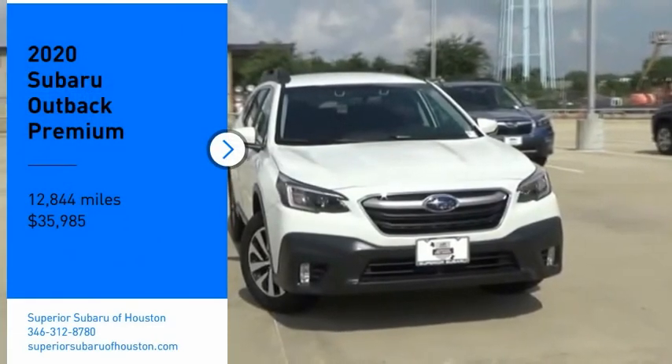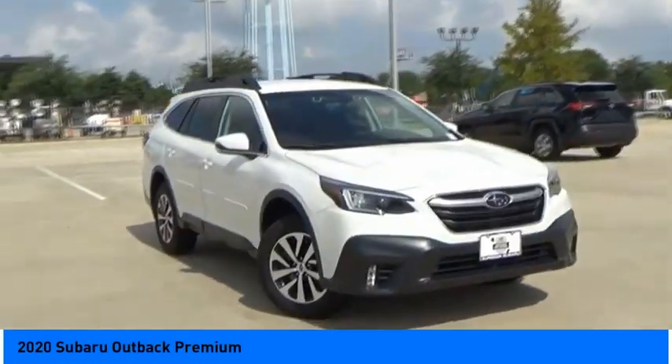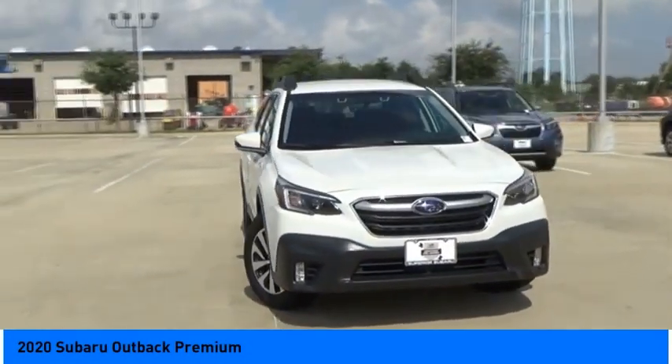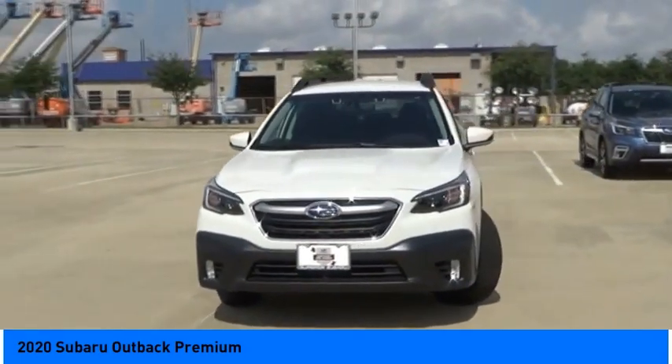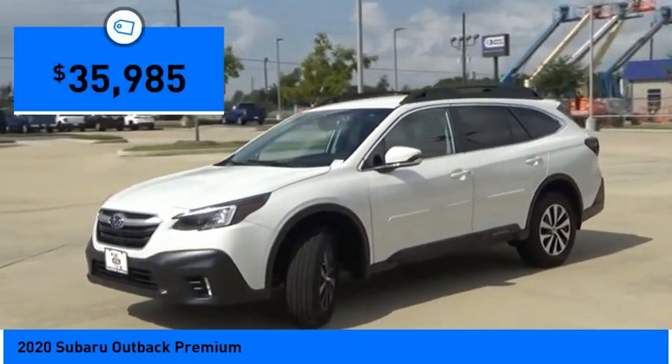Take a ride in the 2020 Outback. Take the go-anywhere capability of all-wheel drive and plenty of room for cargo and companions, and you've got the Subaru Outback. Let the adventure begin — and it's priced below $40,000.